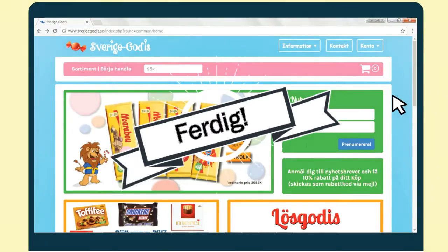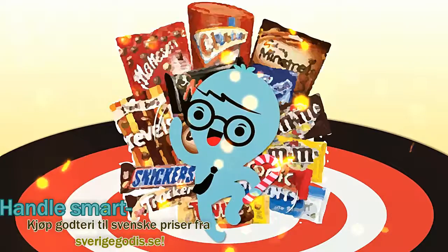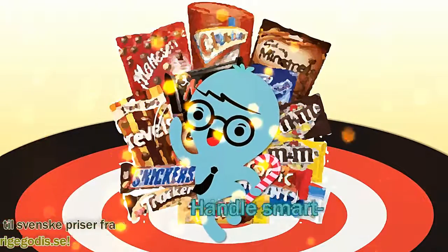Done. Make smart purchases — buy your candy from Sverigoders.se.